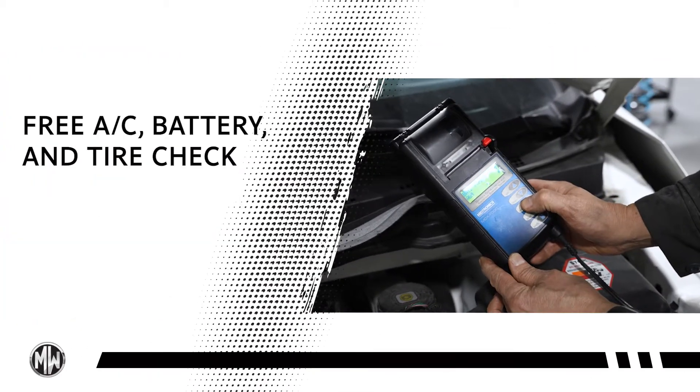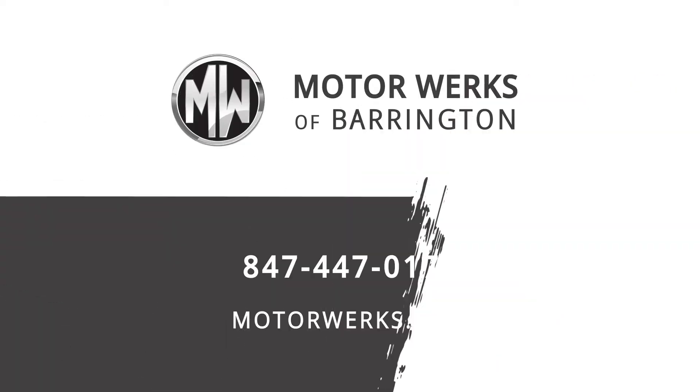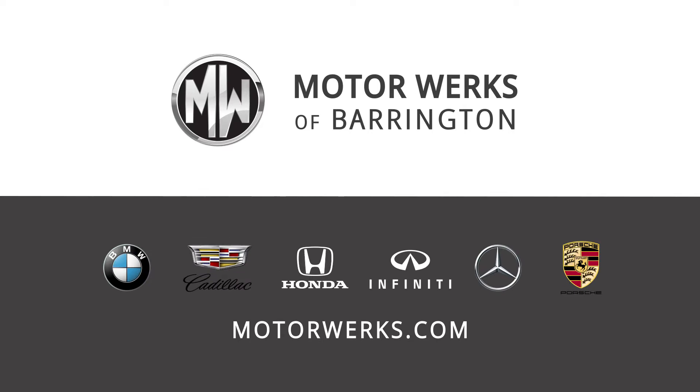Schedule your service appointment today and get a free AC, battery and tire check. Before you hit the road, call or book online at MotorWorks.com. Motor Works of Barrington.